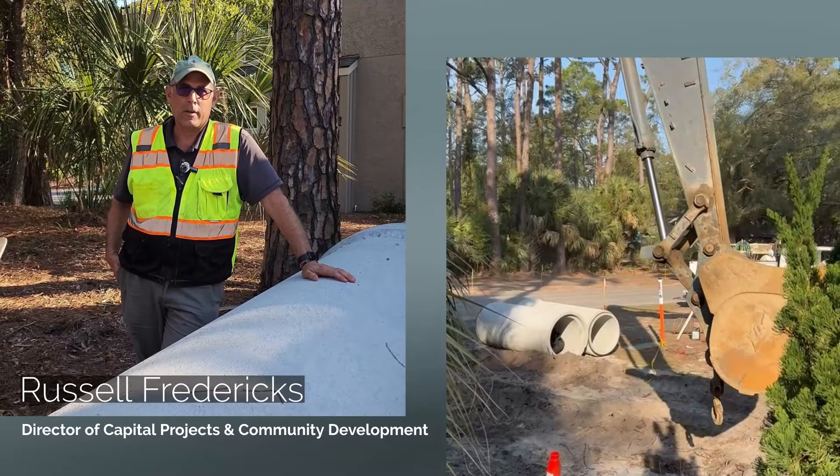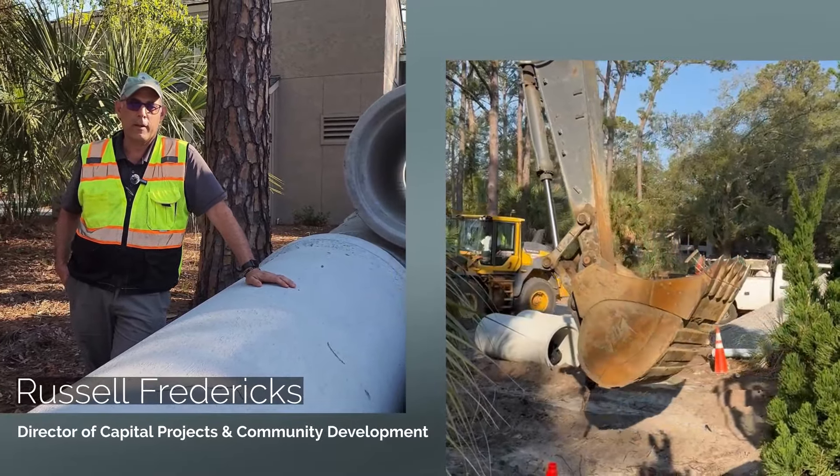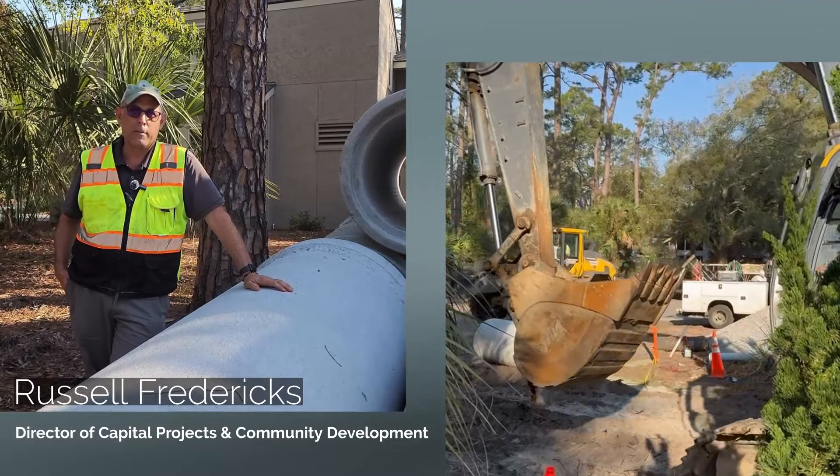This is Russell Fredericks, Director of Capital Projects and Community Development, just providing a quick update on South Sea Pines Drive construction.